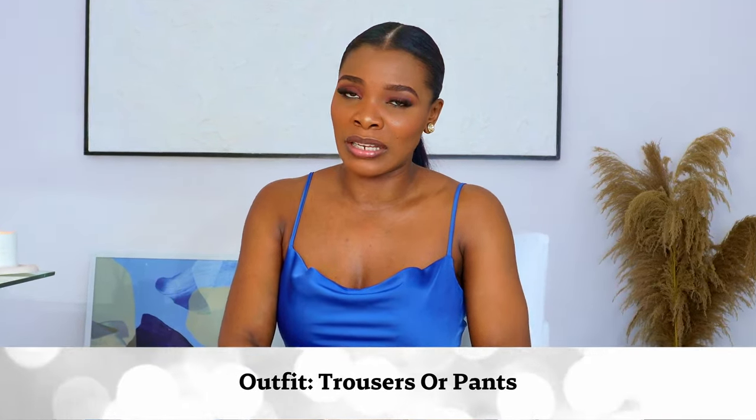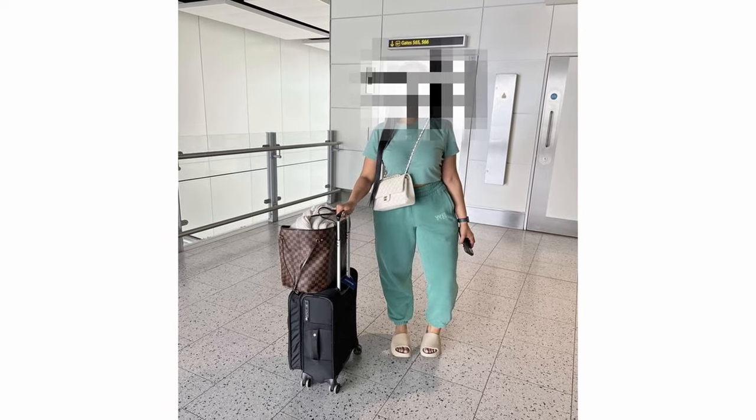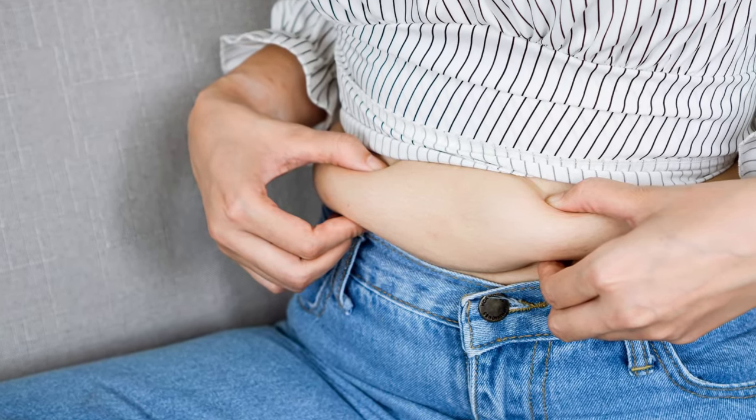Now let's talk outfits. The first aspect is trousers or pants. Ladies, no leggings or workout clothes — we are trying to achieve an elegant, expensive look. Say no to sweatpants. Say no to baggy mom jeans. I hate jeans for travel, especially long trips — they are the most horrible outfit when you know you're going to be sitting for a very long time. Jeans are very restrictive, can be tight and uncomfortable, and when you get bloated they become even more so.